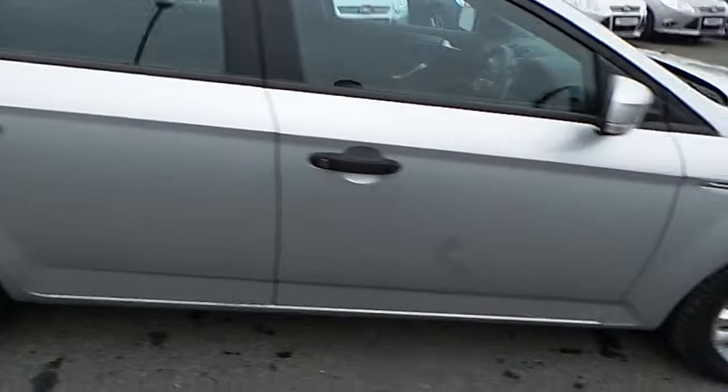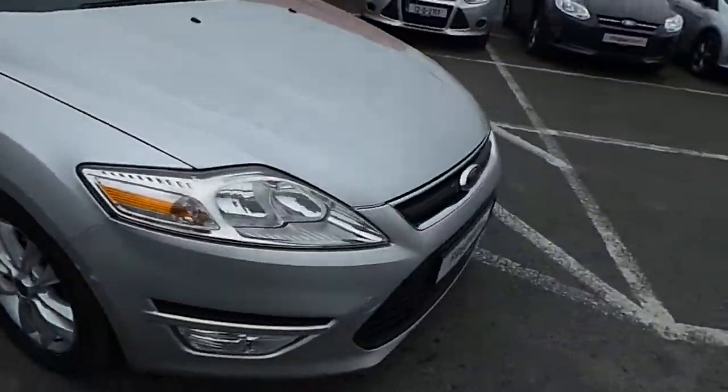Around the front of the car now. Different fog lamps.